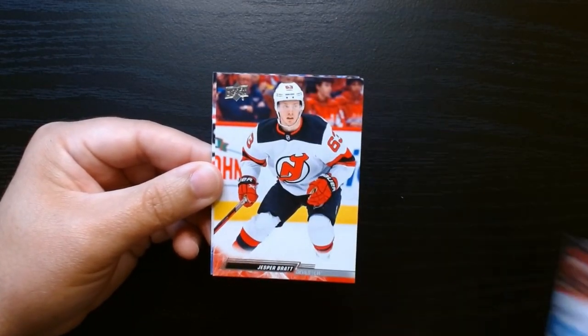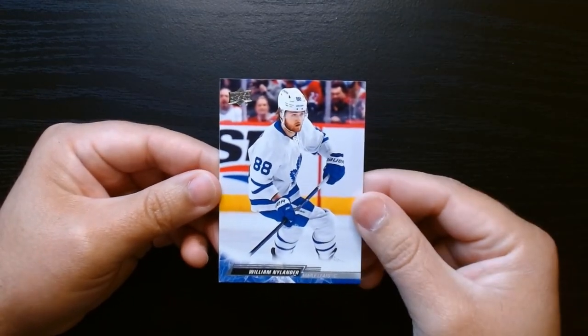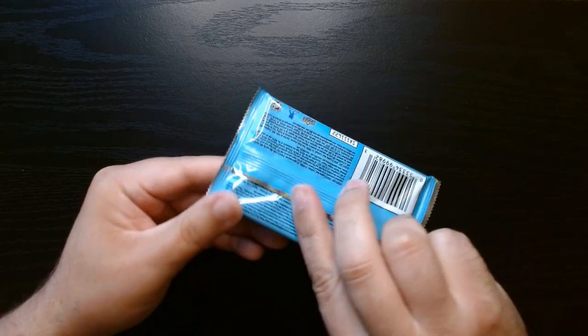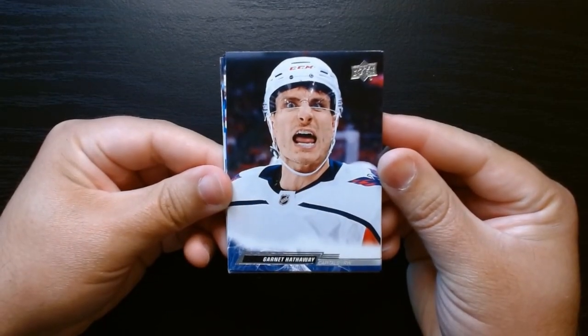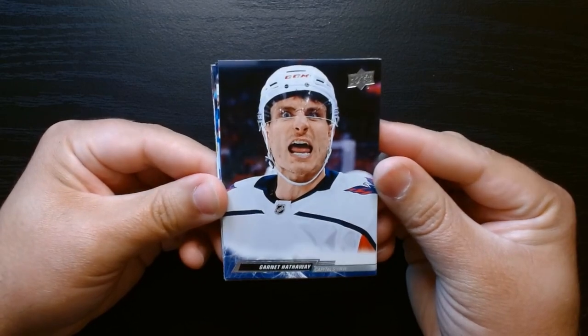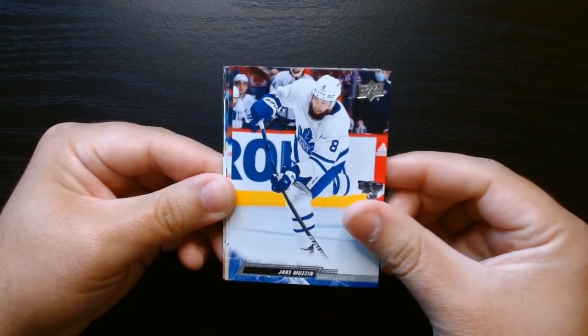Here are our final base cards from pack two, with Nylander on the last one. This is our third and final pack. We got Garnet Hathaway — he looks like an angry man, don't want to get in his way — and Jake Muzin.